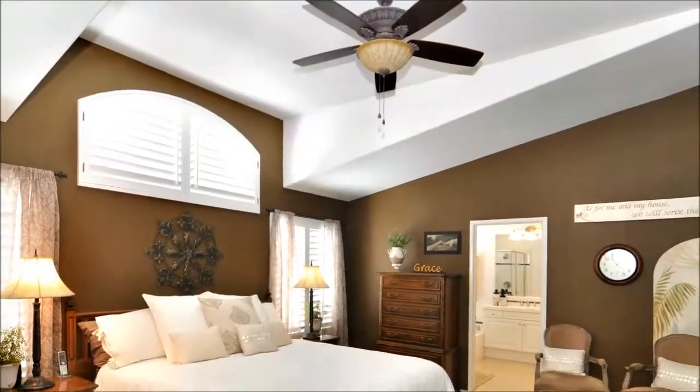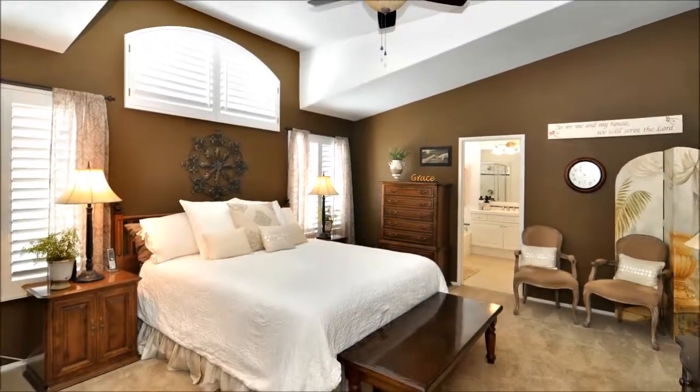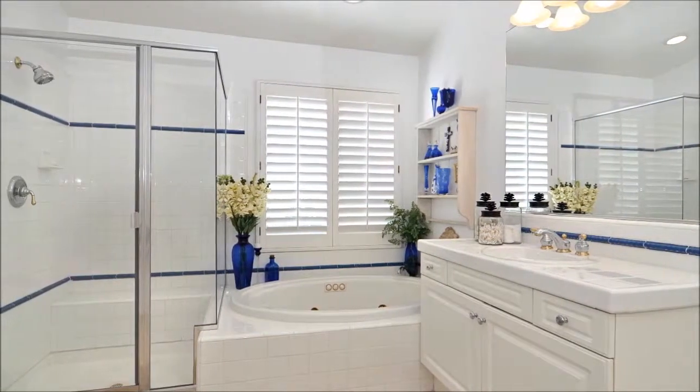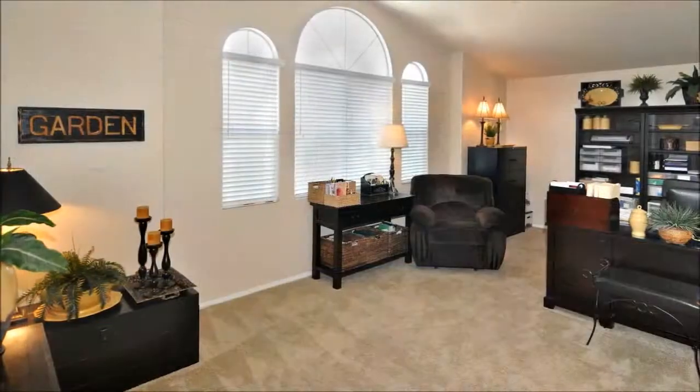The master retreat is stunning in look and restful in feel, its level of comfort elevated by soft neutral carpet, a lighted ceiling fan, and plantation shutters. It's complemented by a fantastic master bathroom featuring a spa tub, stall shower, marble floors, and a large walk-in closet.